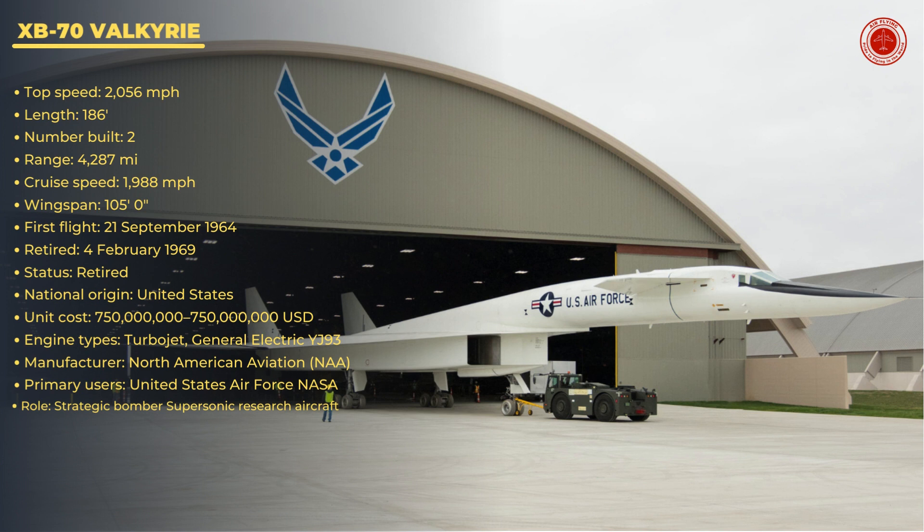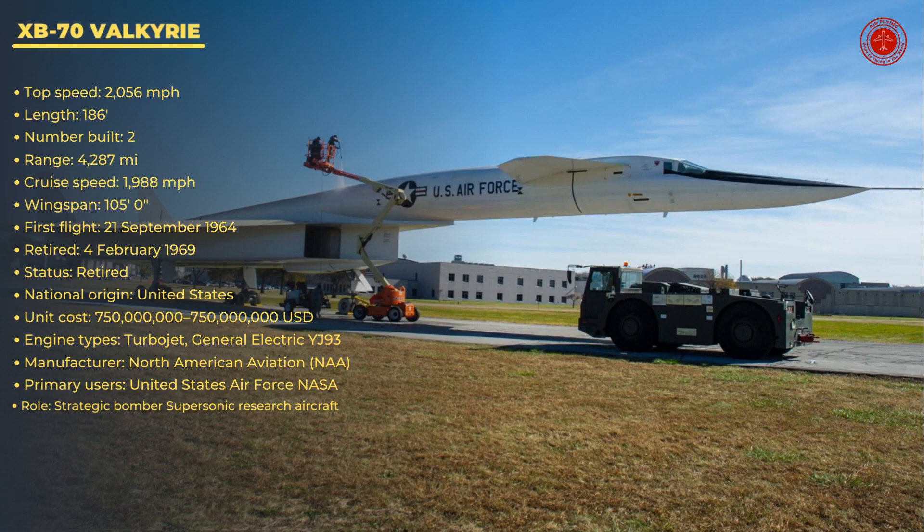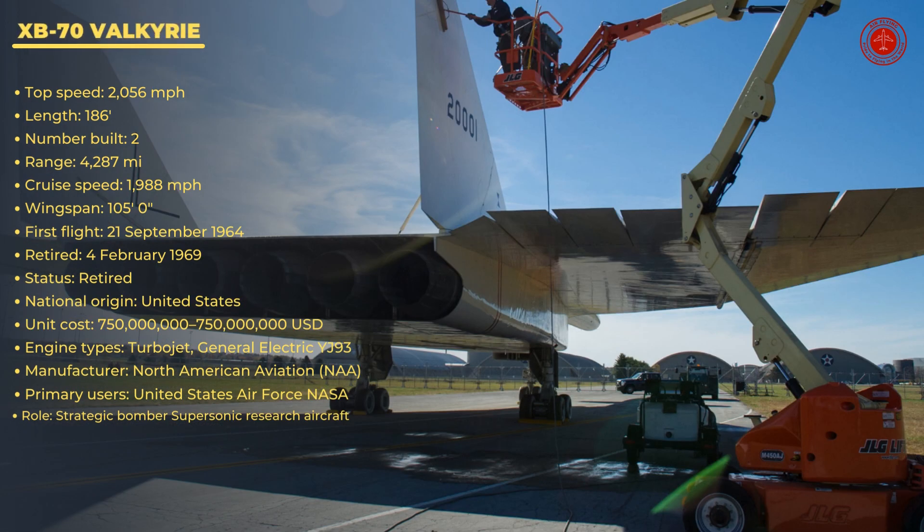First flight: September 21, 1964. Retired: February 4, 1969. Status: retired. National origin: United States. Unit cost: $750,750,000 U.S. dollars. Engine types: turbojet, General Electric YJ-93. Manufacturer: North American Aviation. Primary users: United States Air Force, NASA. Role: strategic bomber and supersonic research aircraft.